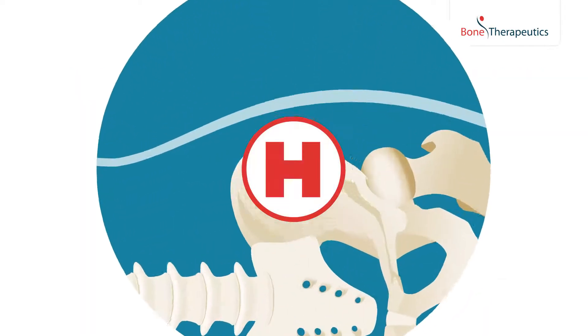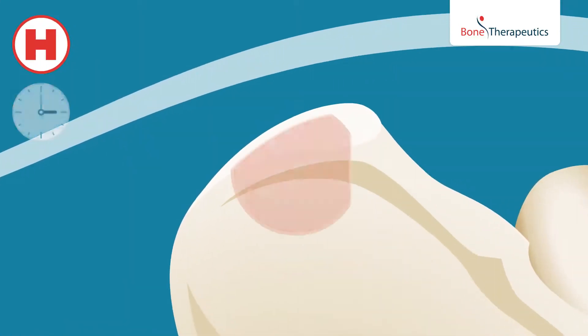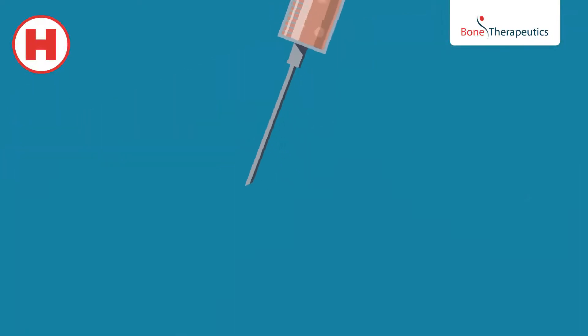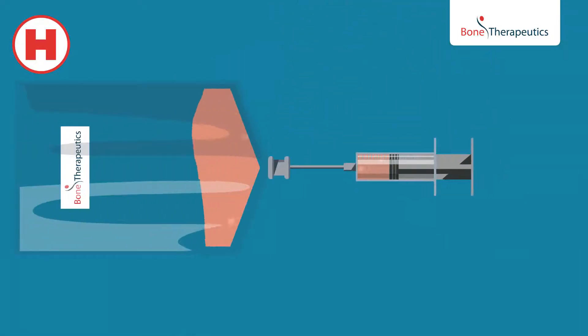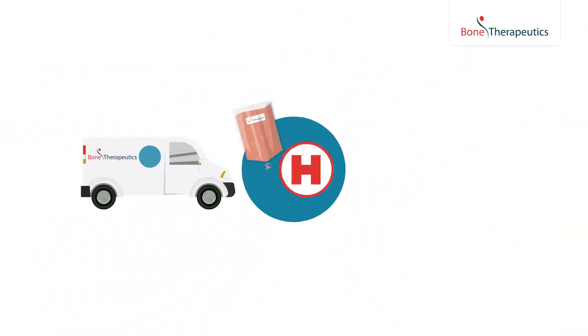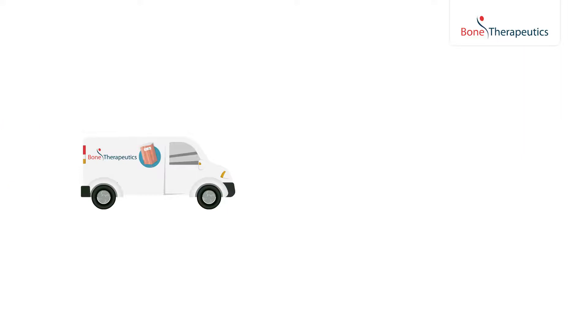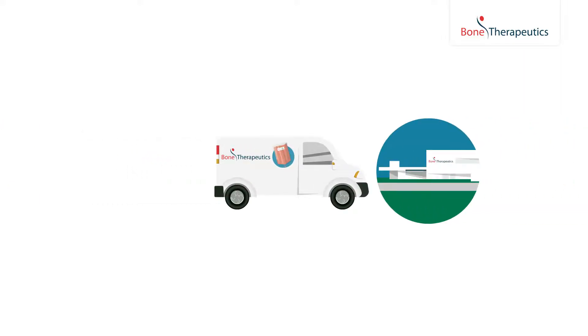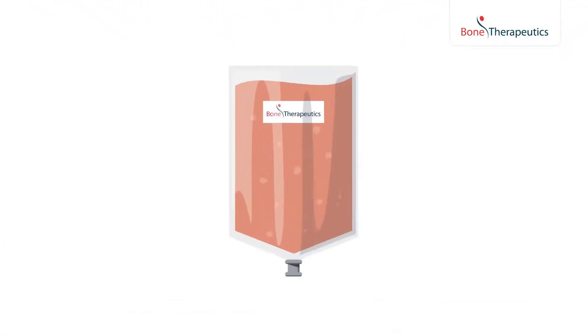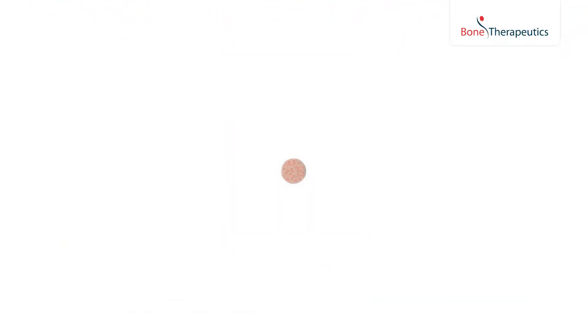The process starts in the hospital with a bone marrow aspirate from the patient or a healthy donor. The bone marrow cells are then transported from the hospital to the facilities of Bone Therapeutics to produce the cell therapy product.